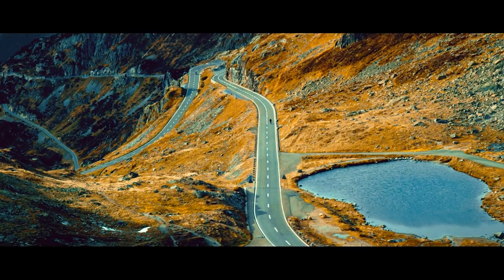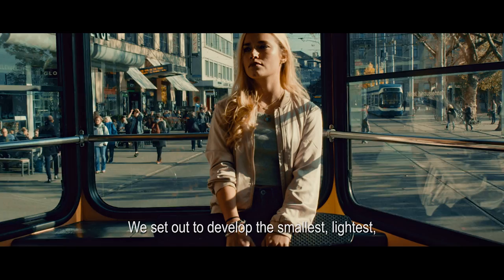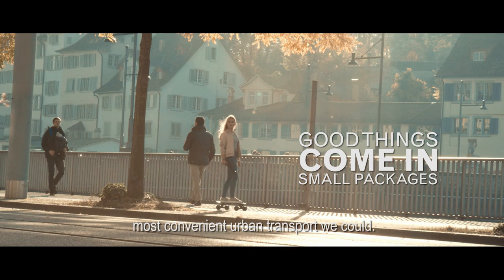Who says your daily commute can't be fun? Not us. We set out to develop the smallest, lightest, most convenient urban transport we could.